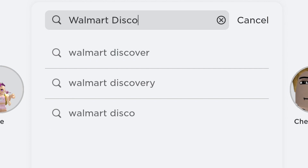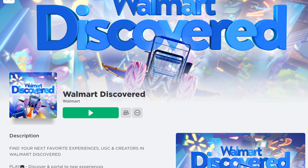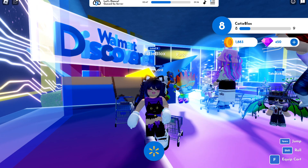Type 'Walmart Discovered' to find this game by Walmart. I'll put the game link in the video description.